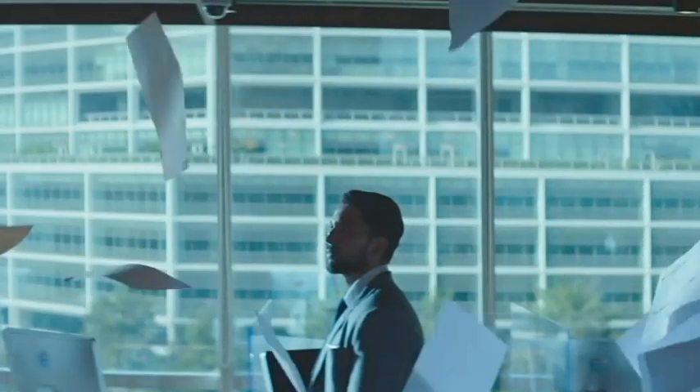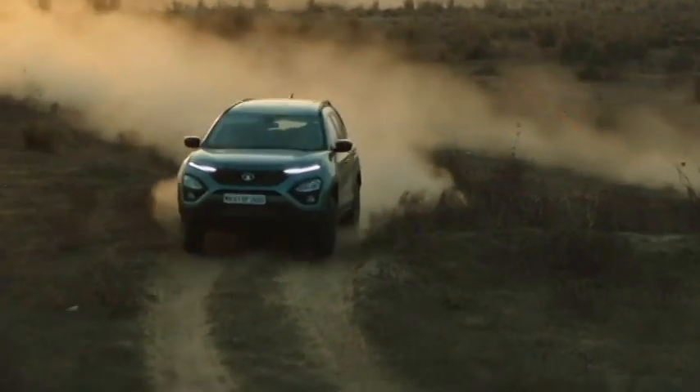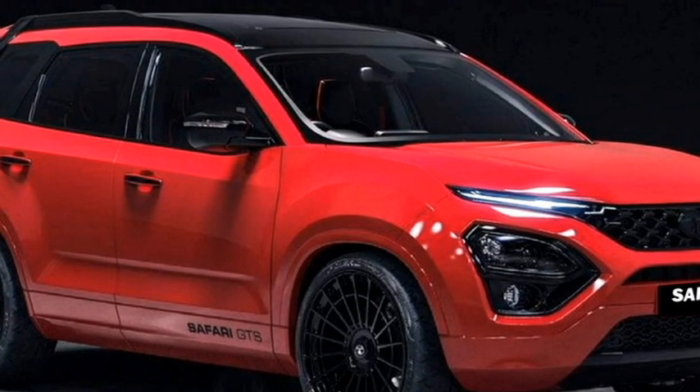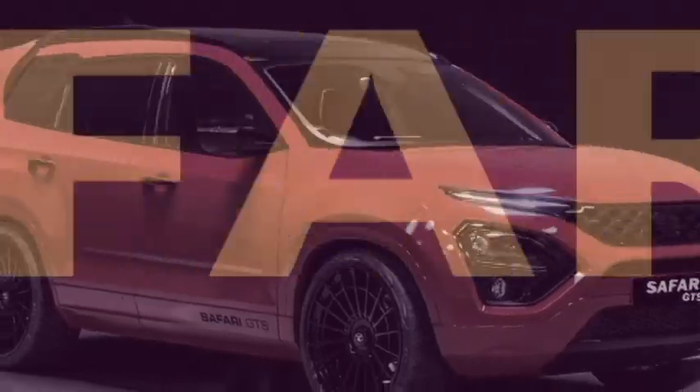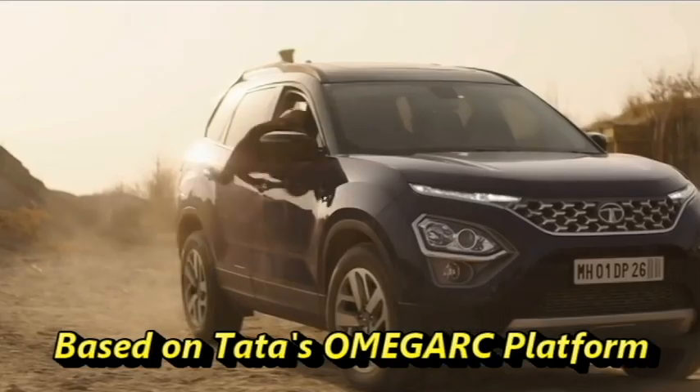The Indian car manufacturer Tata Motors has recently launched their 7-seater SUV Safari in the local market, which has already been a popular choice for SUV lovers. Tata has updated the new Safari with a potent combination of power and elegant sophistication. The SUV is based on Tata's Impact 2.0 design language with the proven capability of the Omega Arc platform.